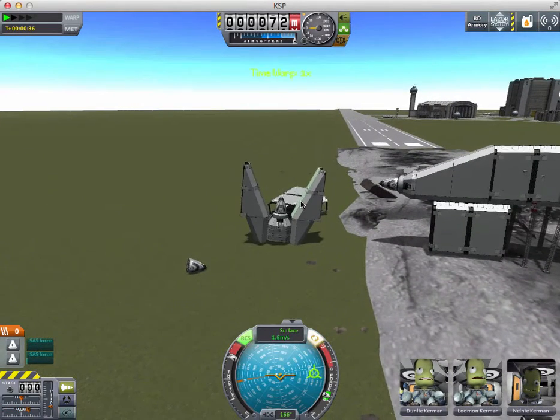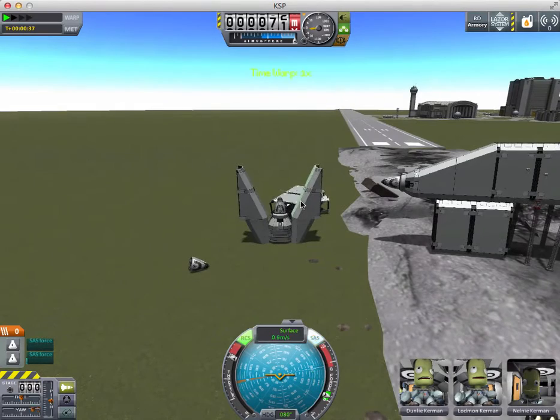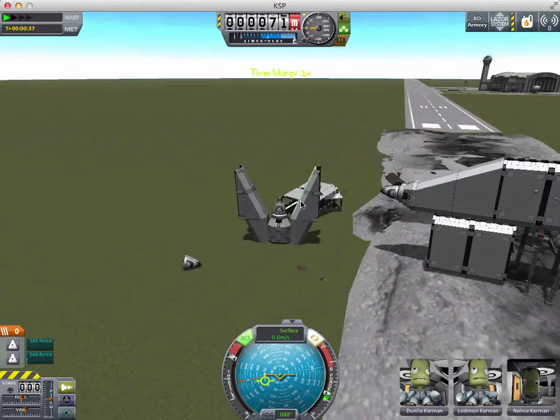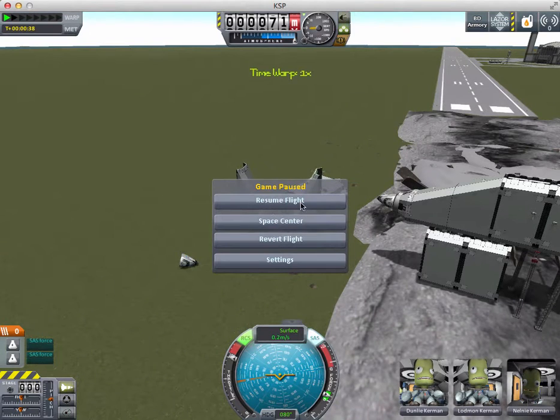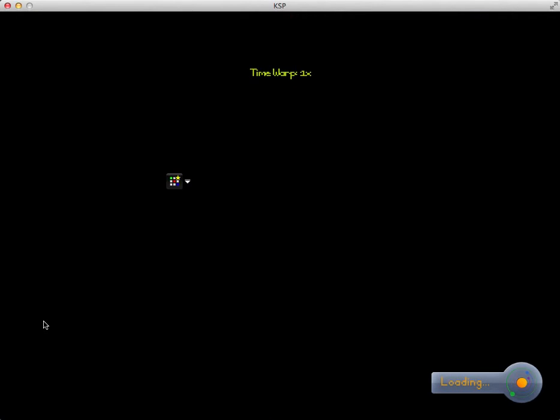I already have three of these in orbit, so just waiting. Still on the - okay - now we just have to wait for this to load.